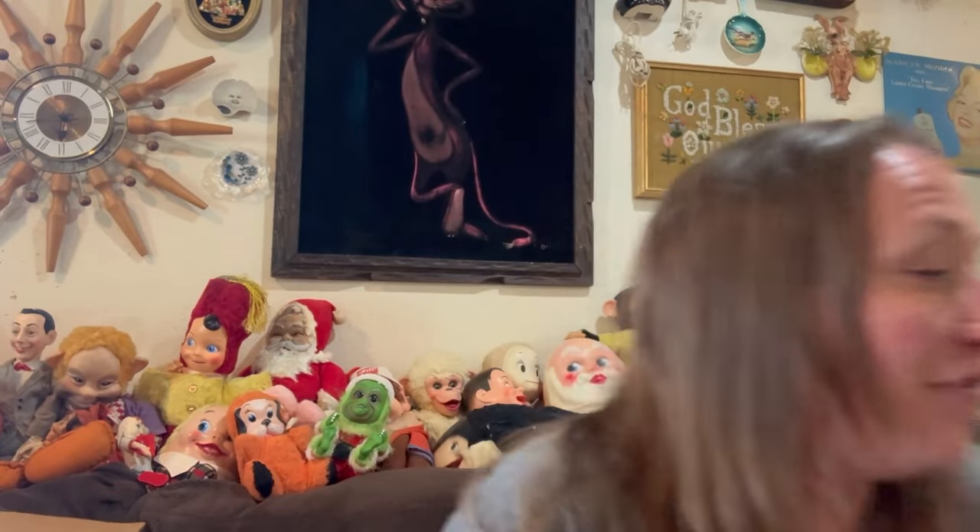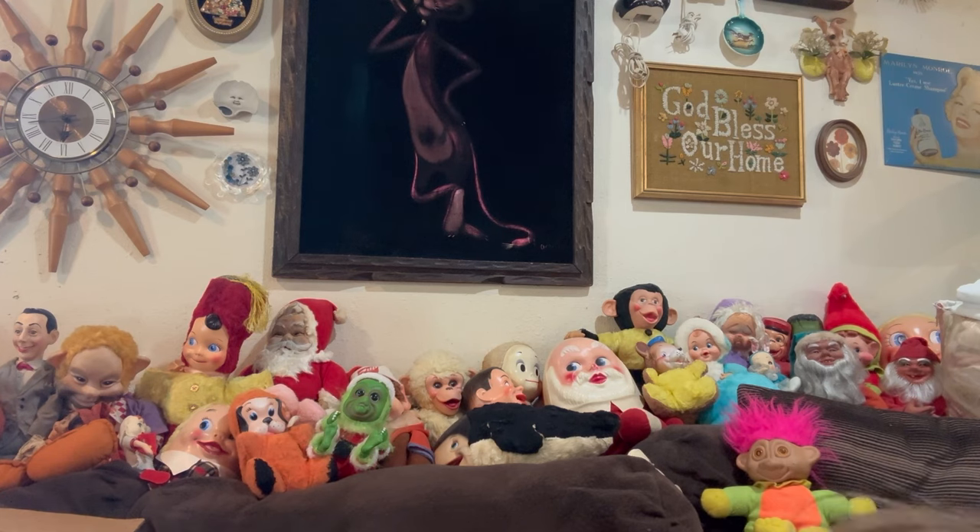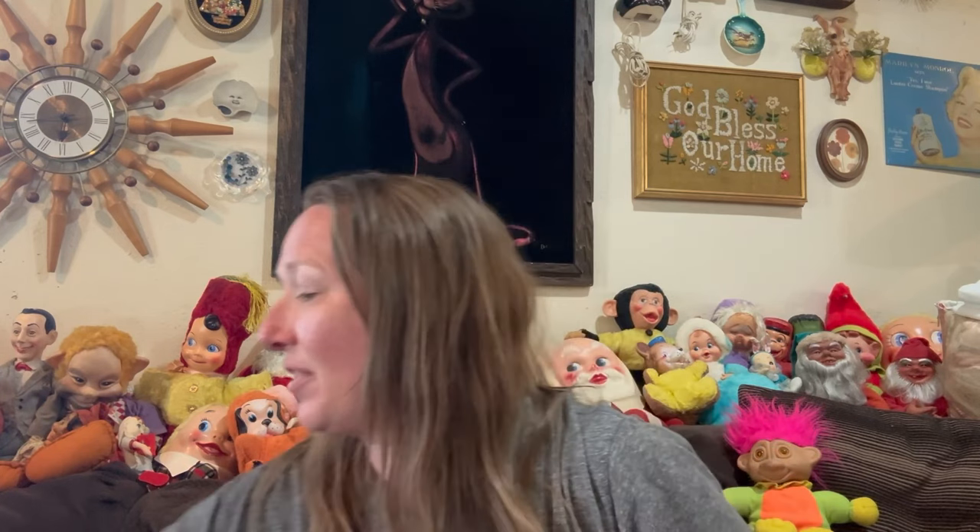So that was a good find on Facebook Marketplace. I got all that I just showed you for $32. Yes, that was a really awesome haul. I was excited about that find. So then I went to the estate sale.